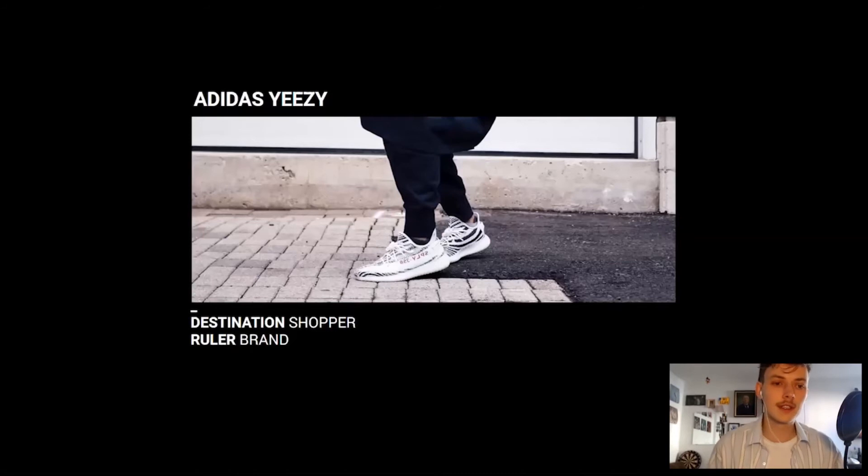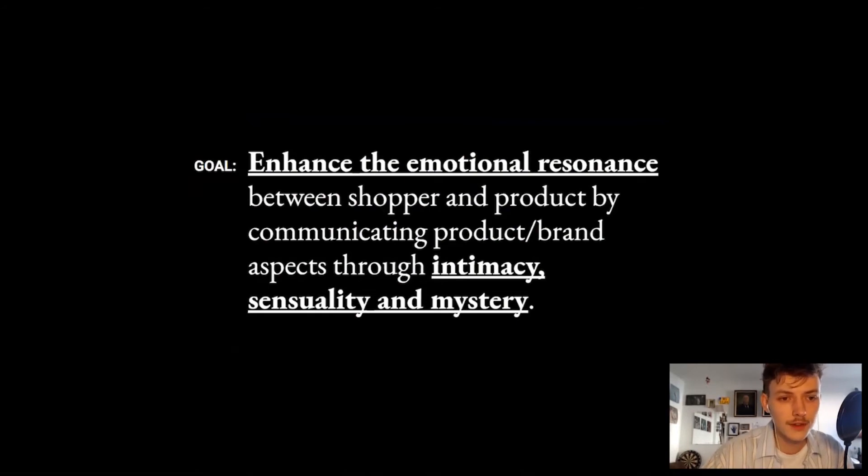The third shopper is the Adidas Yeezy Shopper. The Adidas Yeezy is designed by artist Kanye West through a co-branding strategy between the artist and Adidas. Co-branding through celebrity endorsement creates associations in the minds of consumers. Kanye West's active involvement in the development of Yeezy helps it stand out among other lines in the marketplace. For the brand to continue to thrive, it's important that it continues to reflect the branding that West builds for himself. The goal is to enhance the emotional resonance between shopper and product by communicating product and brand aspects through intimacy, sensuality, and mystery.